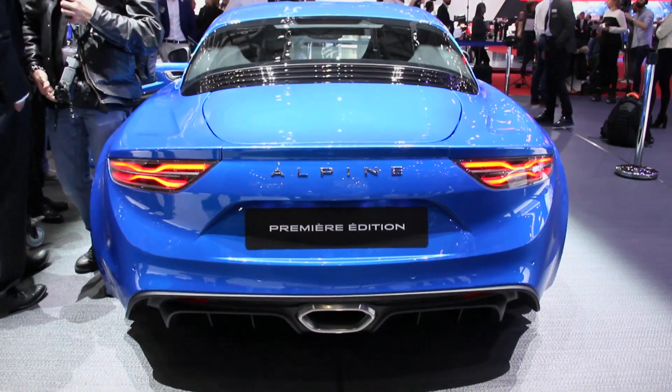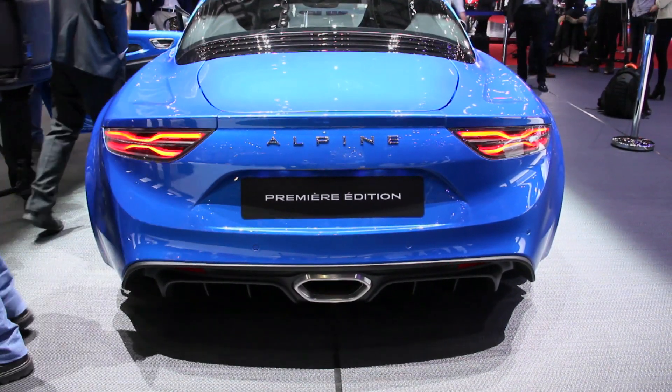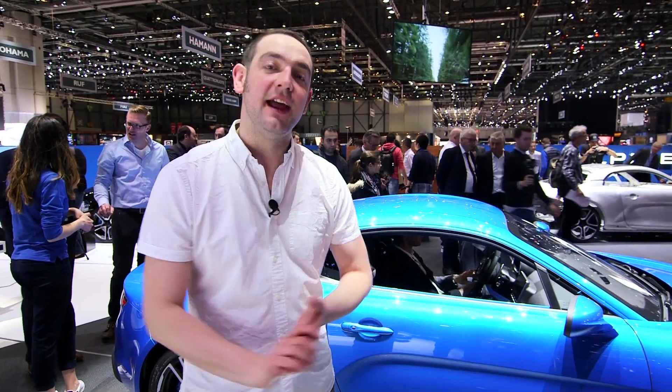The wait isn't over completely, though, because although the production car is sat right there, it won't arrive in the UK until early 2018. Expect it to cost around 50 grand when it finally does.